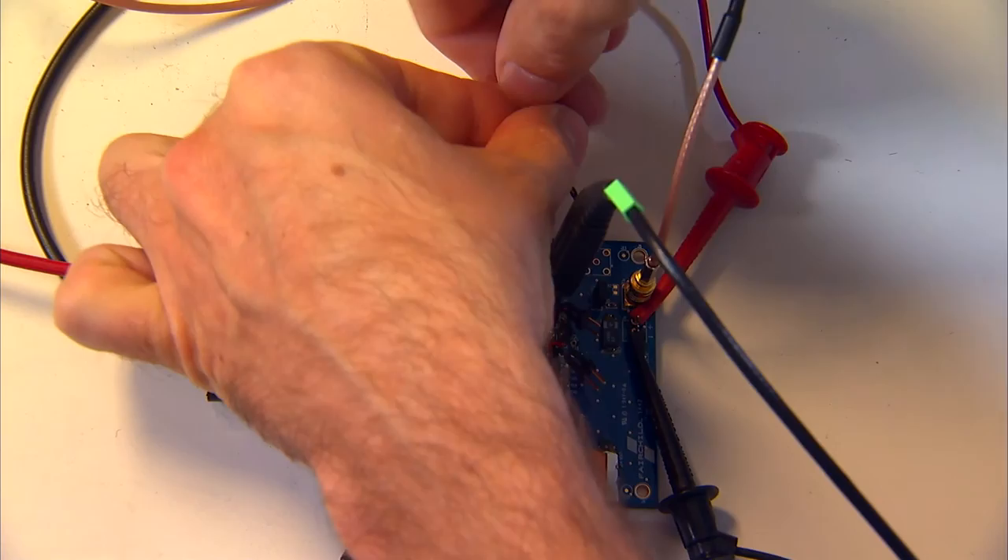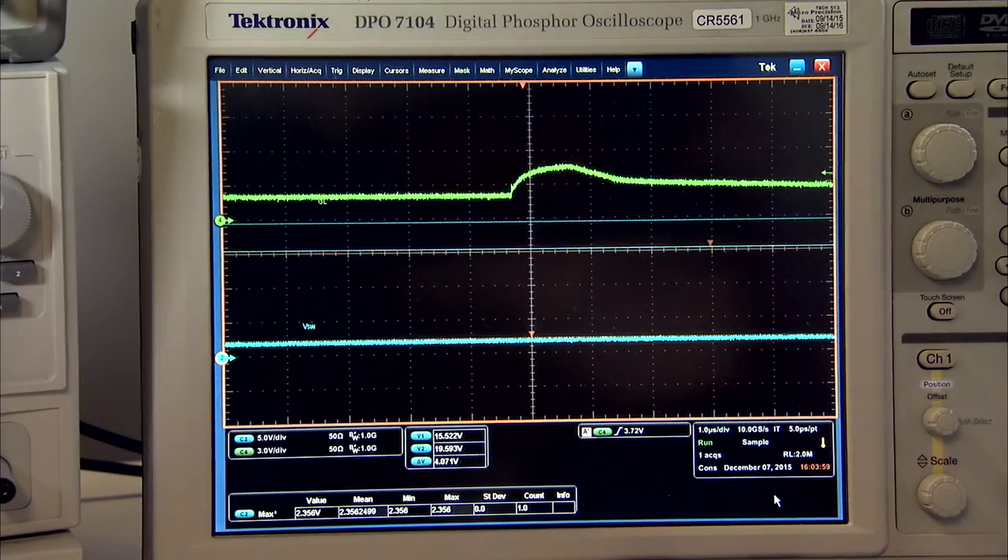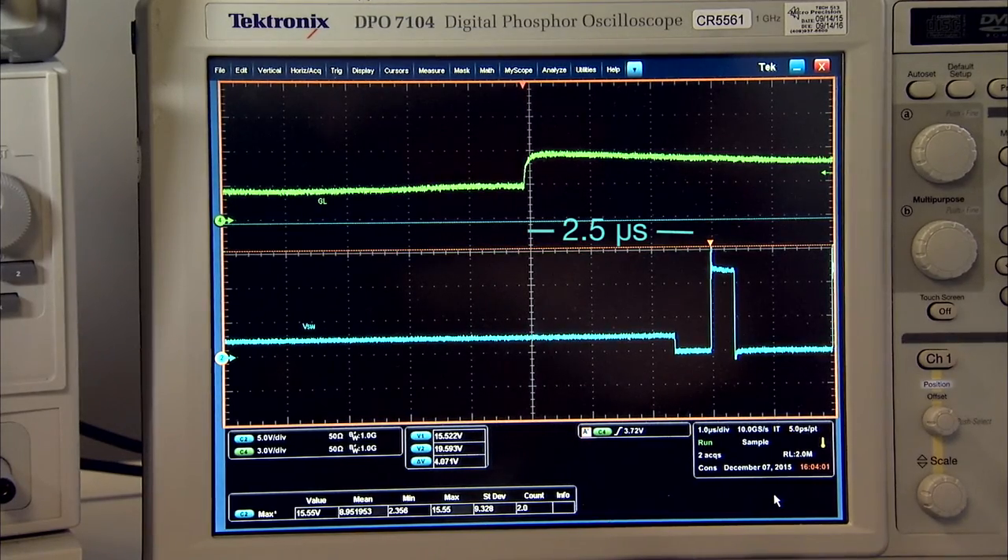When I flip the switch back to exit the low power mode, the gate signal turns on, and the turn-on delay is 2.5 microseconds. This behavior is fully compatible with the PS4 mode requirement of the IMVP8 power specification from Intel.